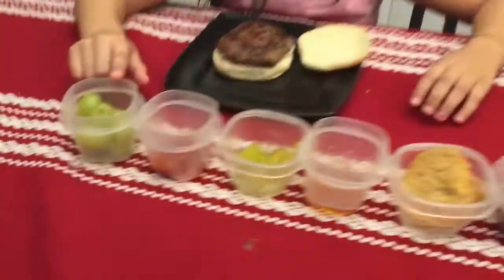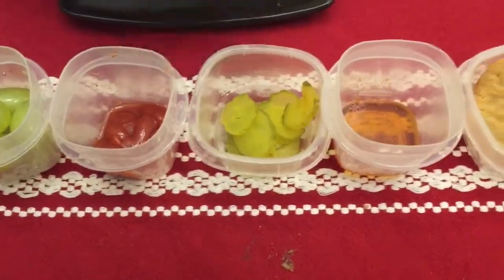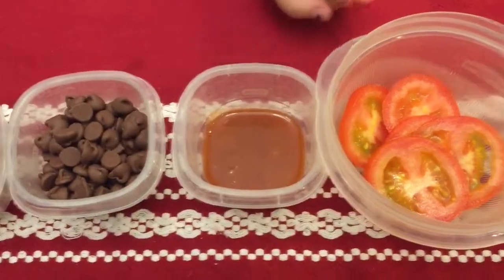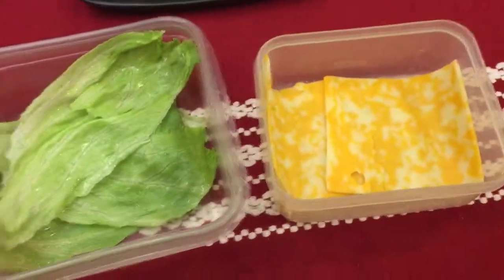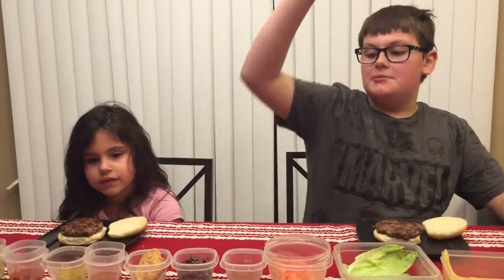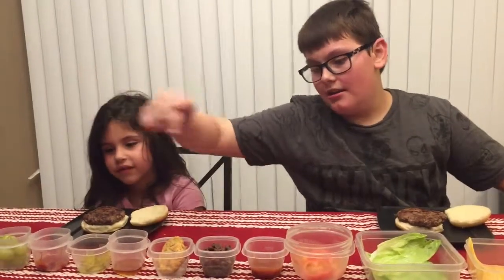The ingredients are: grapes, ketchup, pickles, honey, a cookie, chocolate chips, some hot sauce, tomatoes, lettuce, and some cheese. The good ingredients are cheese, lettuce, tomato, pickles, and ketchup. The bad ingredients are chocolate chips, a cookie, honey, hot sauce, and grapes.